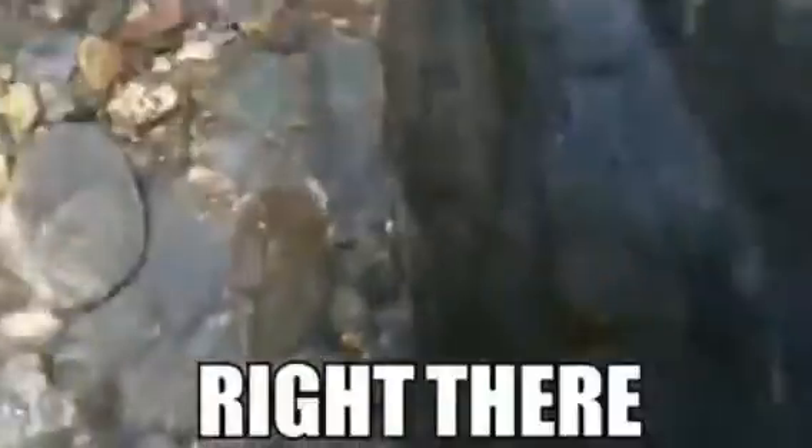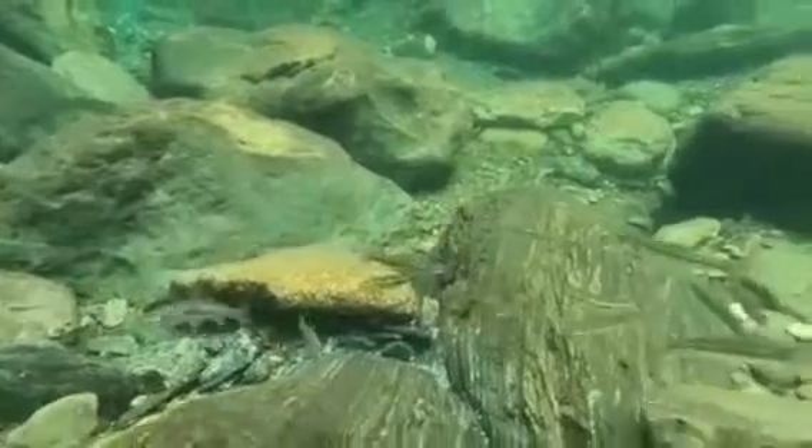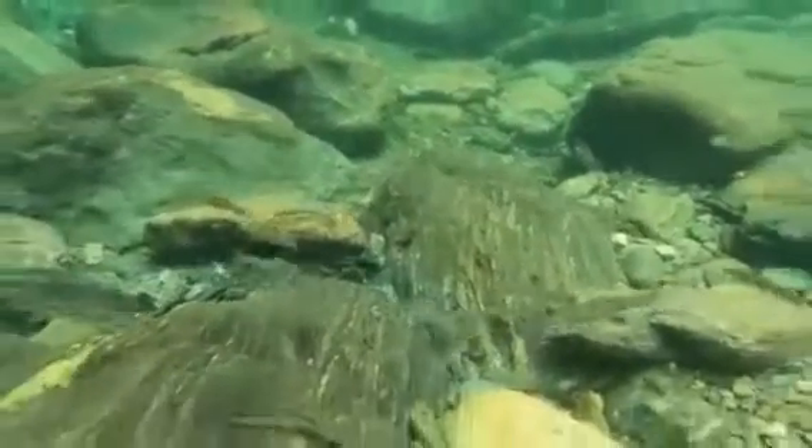Just found another nugget. There's a crevice that runs through here — what I'm doing is removing all these big rocks out of the way and then fanning the gravels down and looking at the bedrock. That's typically how I find good nuggets in this area. Sometimes you'll fan for hours before finding anything, but sometimes not.